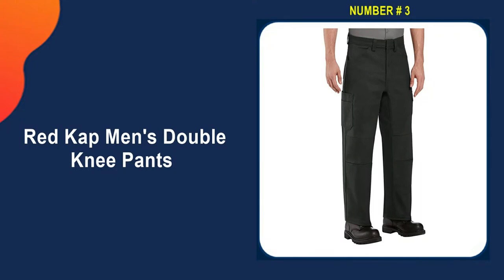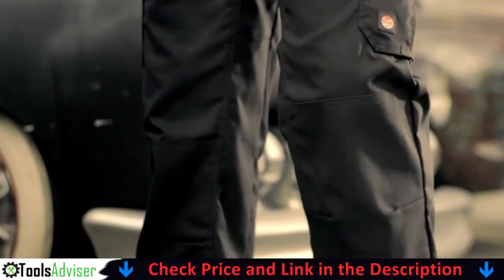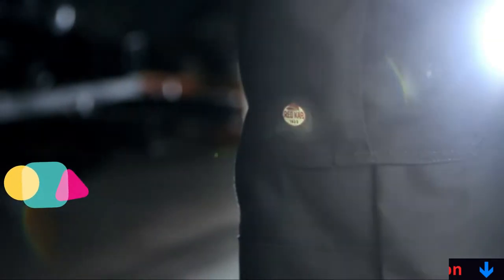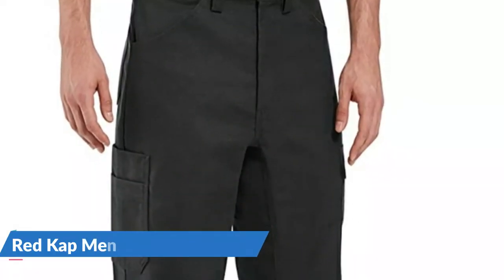Third pick on our list is Red Cap Men's Double Knee Pants. The label length may state a finished dimension depending on the style, as items are cut to order. Reinforced double knees resist wear and tear but are shaped for easy movement. The covered button closure at the waistband provides a zero-scratch, worry-free design that protects a perfect paint job.